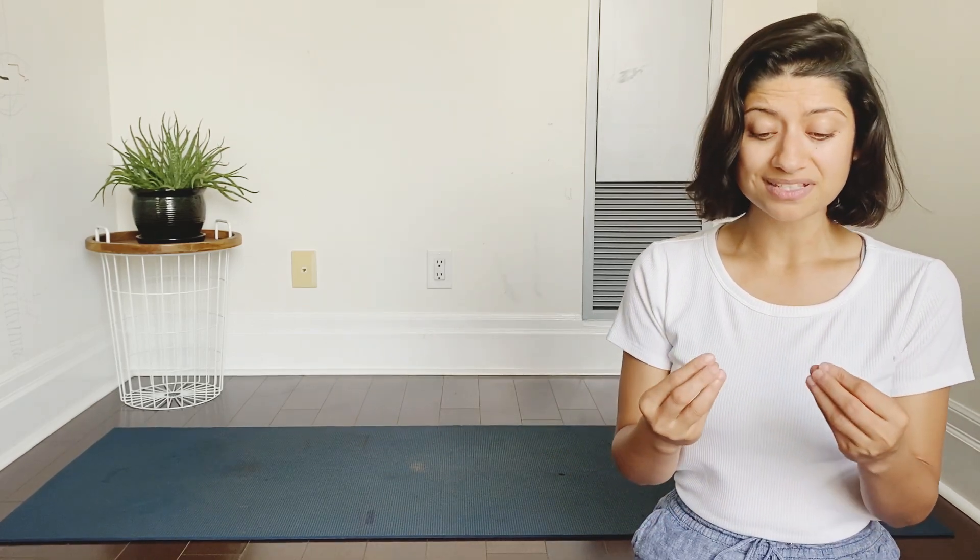Namaste! Welcome back to my channel. Yoga has immense benefits — fitness, flexibility, weight loss — these are just some of the surface level rewards that we get. The benefits run deeper.